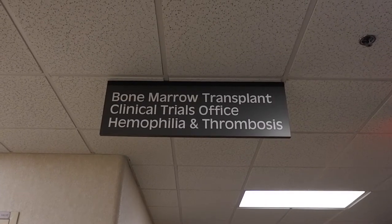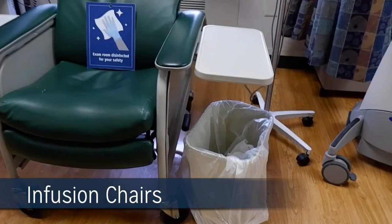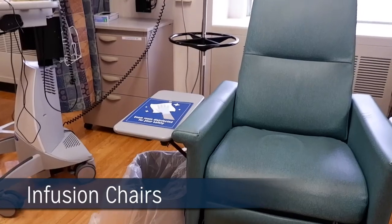Located here we also have our hemophilia and BMT clinic. We also have a 25-chair infusion center where patients receive chemotherapy.